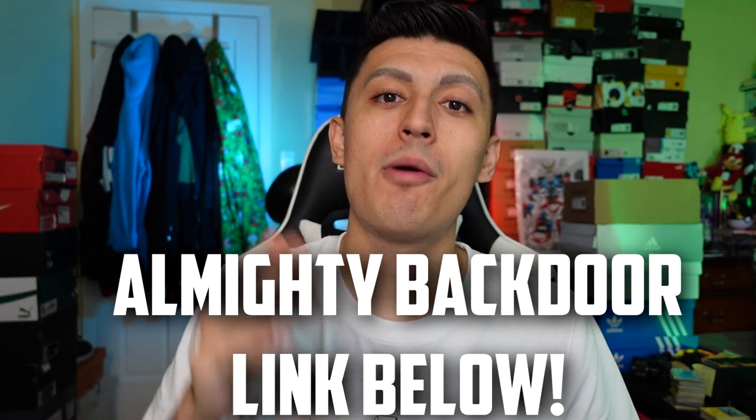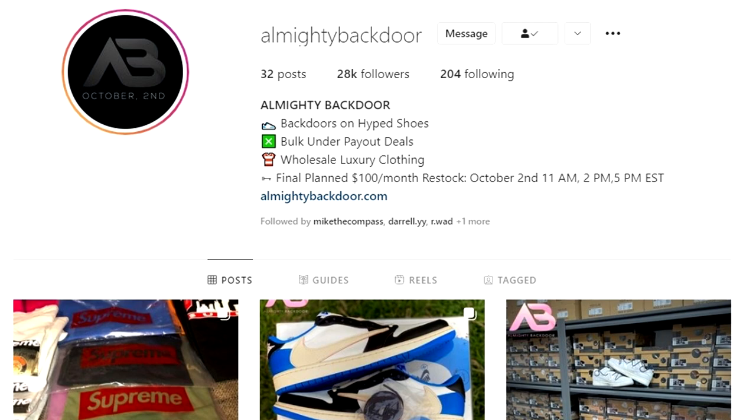Some extra bonuses I really like about Almighty Backdoor: they do live Q&As and lecture sessions, so if you want extra advice or strategies on reselling and how to scale up your business, those are available to you. They also have the standard things like acos and monitors so you can flip things easily from home. If you're serious about scaling up, check out the description down below for Almighty Backdoor.